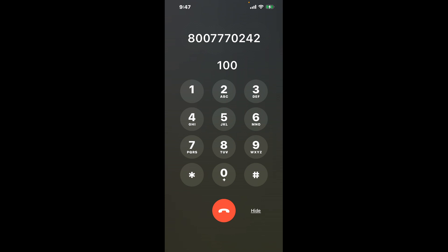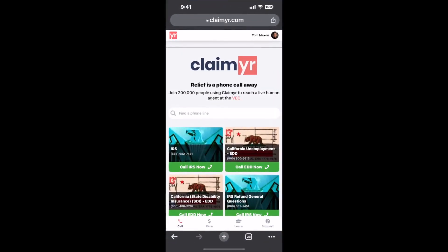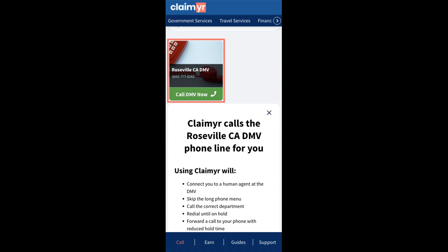Now the next method is the better way to reach a live person at Roseville CA DMV. I built a calling tool. To use it, open up your browser, go to claimyr.com, and search for the Roseville CA DMV option.